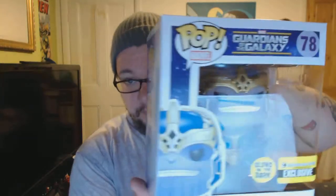I think it looks freaking awesome. It's one of the bigger ones — the six-inch ones. You have to admit, he looks pretty cool, right?